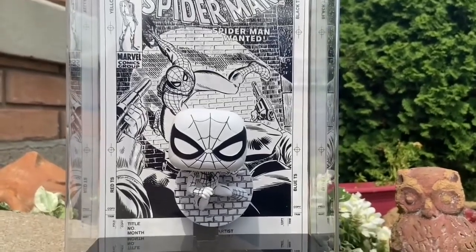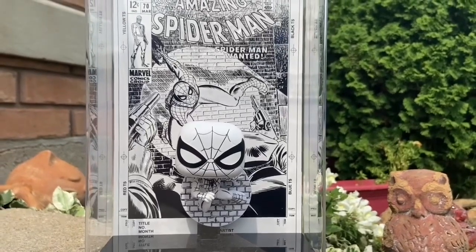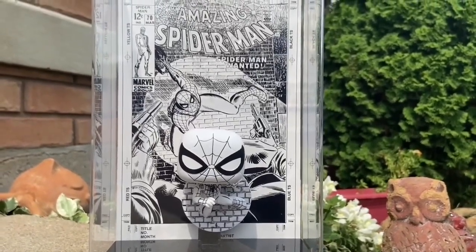It just brings out all the other figures too, because of its black and white. You get the comic and you also get a Spider-Man figure included in it. I'm telling you, these comic covers — don't sleep on them. They're great.